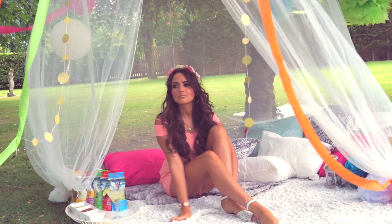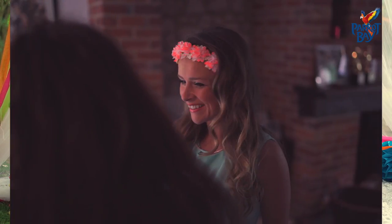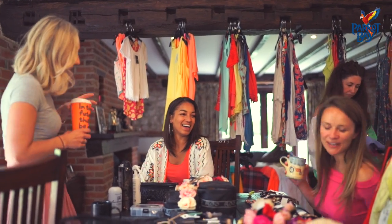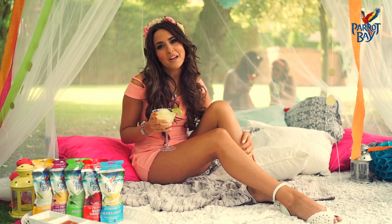Hi, I'm Nadia Ford. It's festival season and I love nothing more than getting together with my friends listening to live music, but I don't like the mud, so I'm gonna be holding my very own festival at home with music, mates, makeovers and some Parrot Bay frozen cocktails.